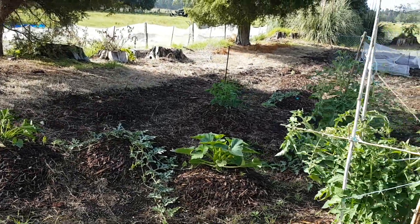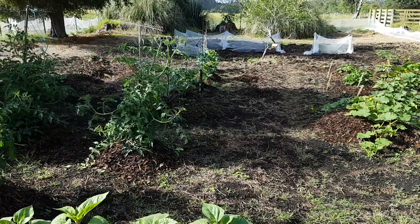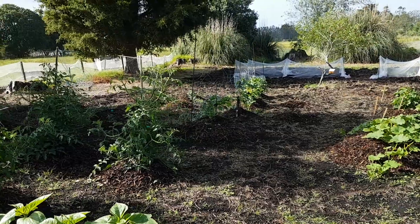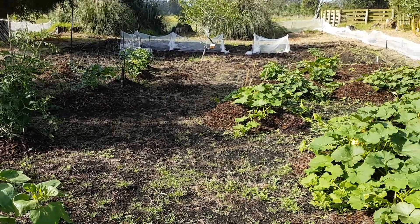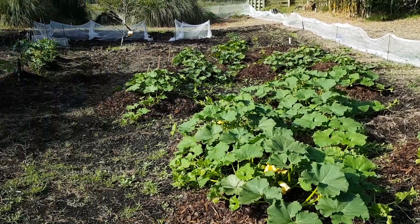Some beetroots in the ground, some yellow zucchinis in front of the heirloom cucumbers. That's pretty much it — they're doing very well. Grateful for that rain.